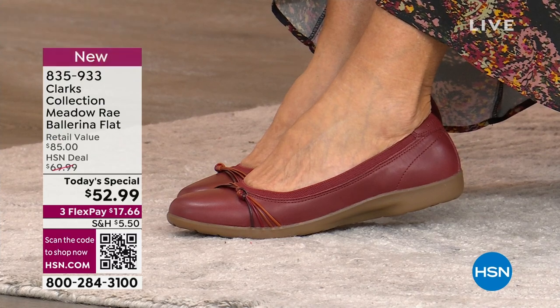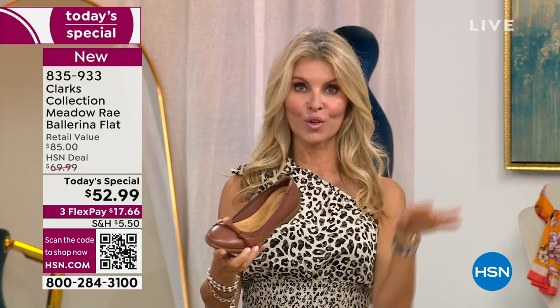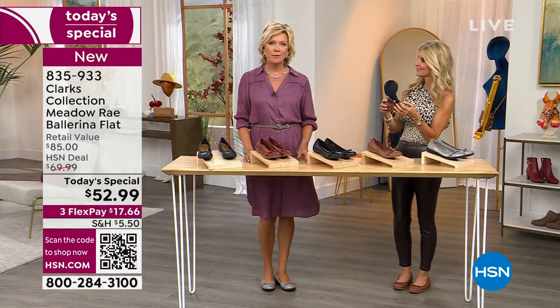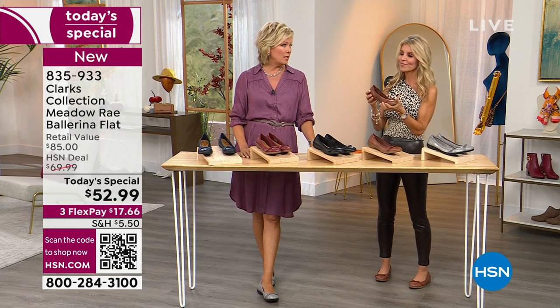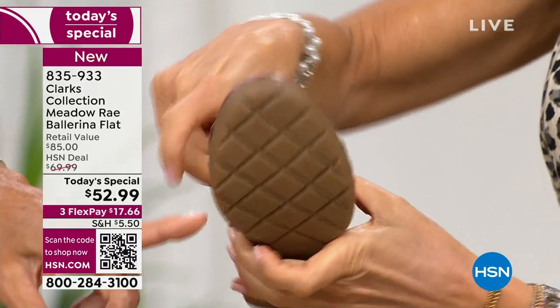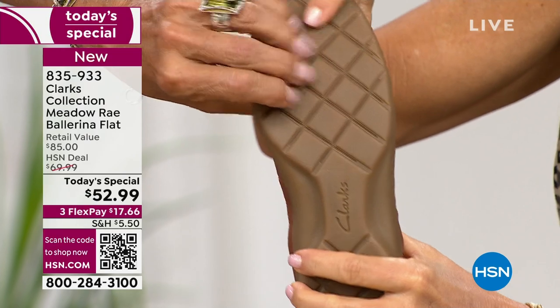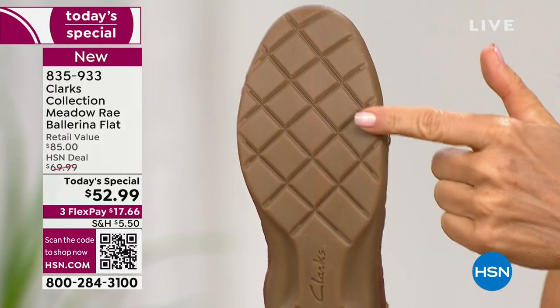Back in the day, comfort shoes didn't have all this style, but now with Clark's you don't have to sacrifice style for comfort — you can have both. Grab this ballerina, dance the night away, wear to lunch, dinner, the office, church, baby showers. I got home from work and walked my dog in mine — they were so comfortable I just left them on. I got my coffee, got my mail — when I get home I don't need to rush to take them off. Put them on in the morning and wear them through the evening.